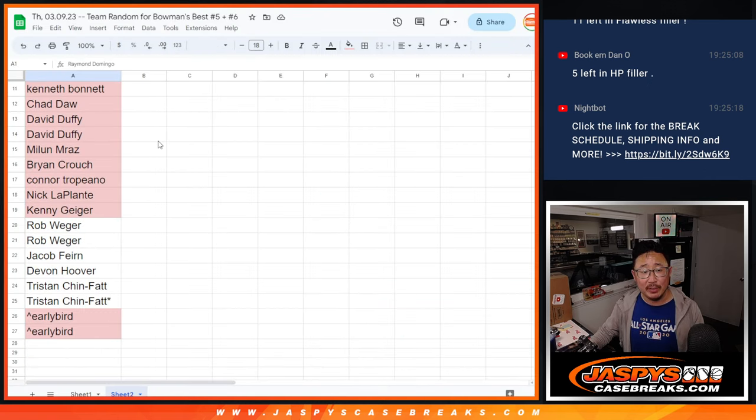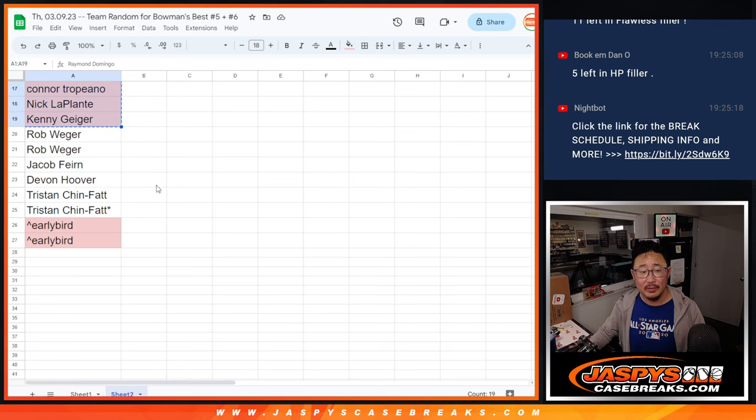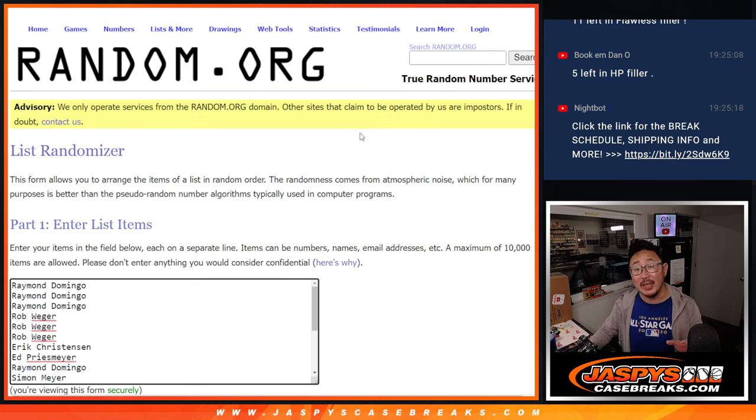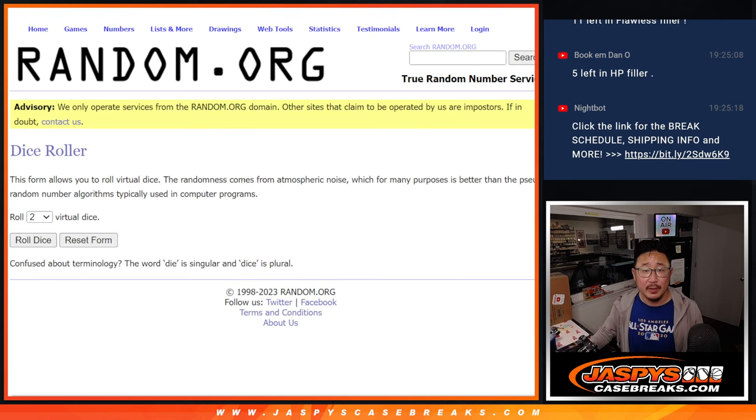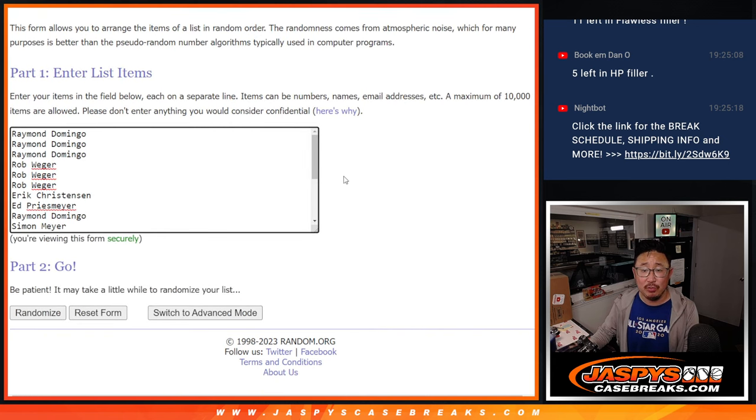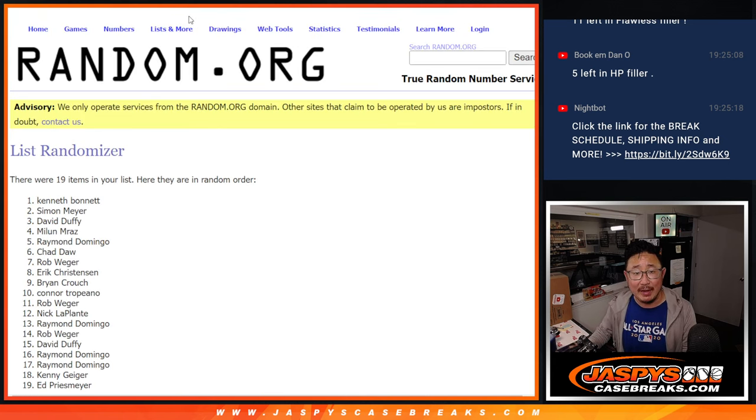Big thanks to this group for making it happen. Here's the first 19 right there. So top 2 of the 19, that's our first dice roll. The second dice roll will be matching you up with something. 3 and a 6 — 9 times. Top 2 get extra spots after 9.